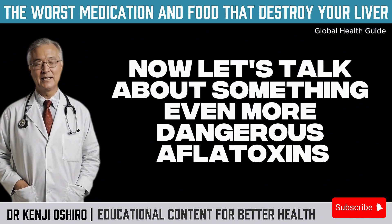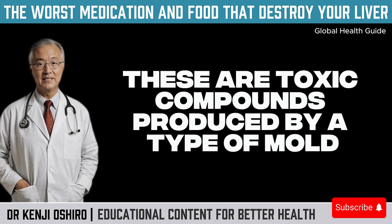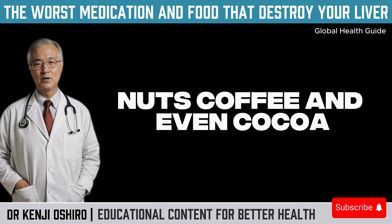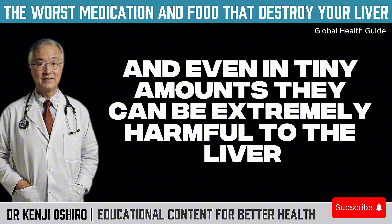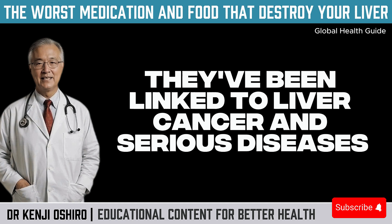Now let's talk about something even more dangerous: aflatoxins. These are toxic compounds produced by a type of mold that grows on stored grains like corn, rice, peanuts, nuts, coffee, and even cocoa. The problem? These toxins have no smell or taste, and even in tiny amounts they can be extremely harmful to the liver. They've been linked to liver cancer and serious diseases.